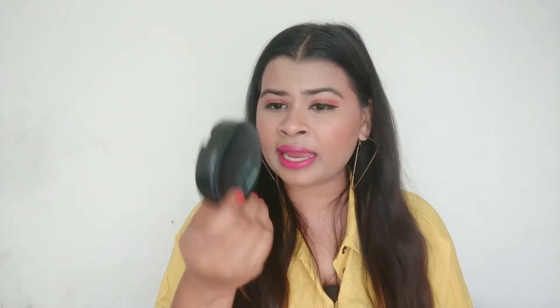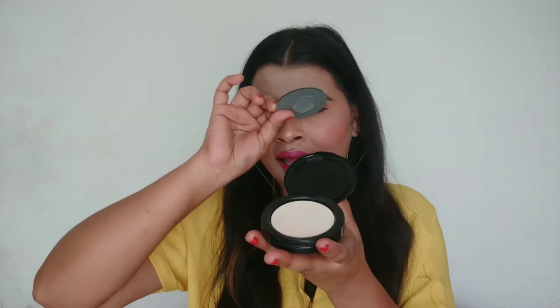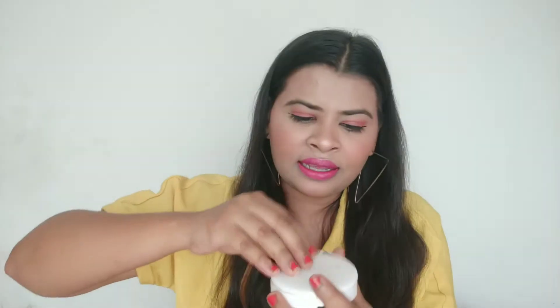Next is this compact powder, again from Maybelline. I am extremely disappointed — the mirror came out. Earlier I used this one and it has the same condition; its mirror came out in just a few days. I am super disappointed with Amazon regarding makeup products.